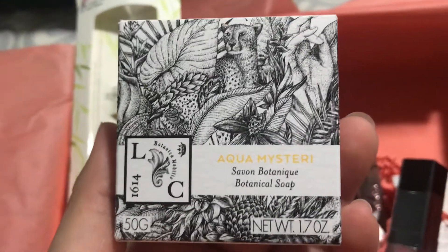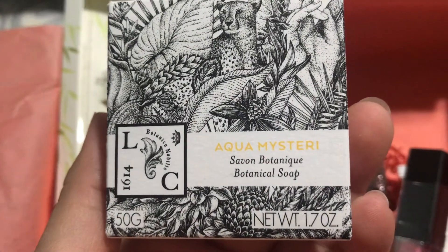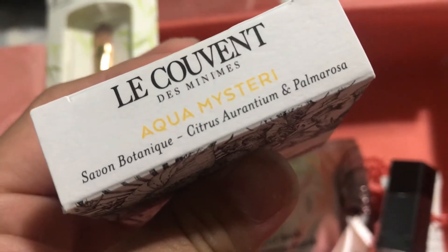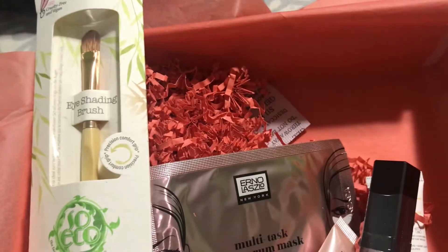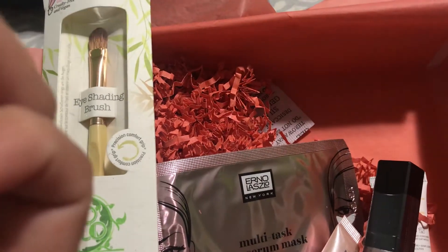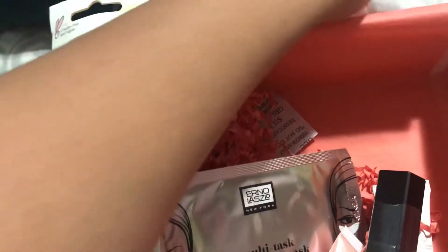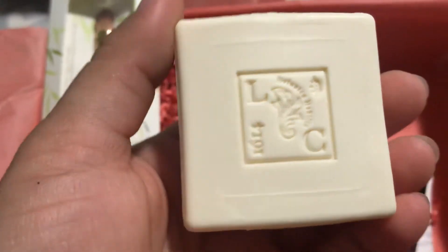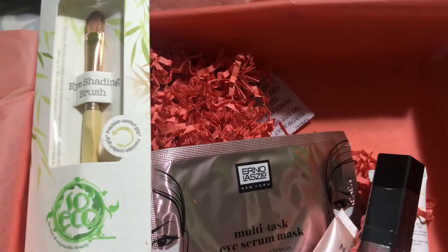mystery botanical soap. It contains citrus aurantium and palmarosa, it comes from France, and it is vegan. However, I have no idea how much this costs — they stopped sending the pricing info in the card a while back, since the whole virus situation.